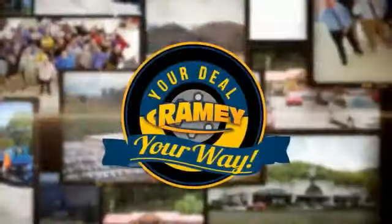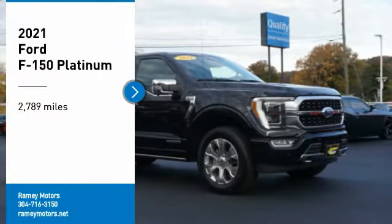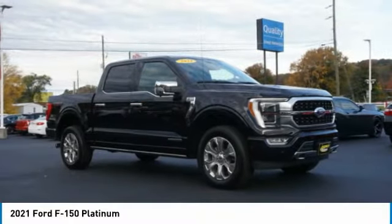At Rainy, it's your deal, your way. Take a ride in the 2021 F-150.